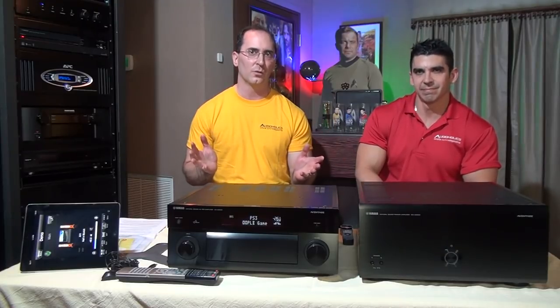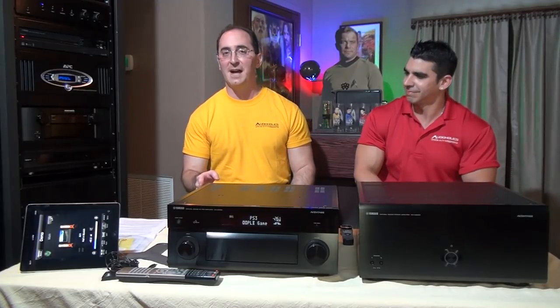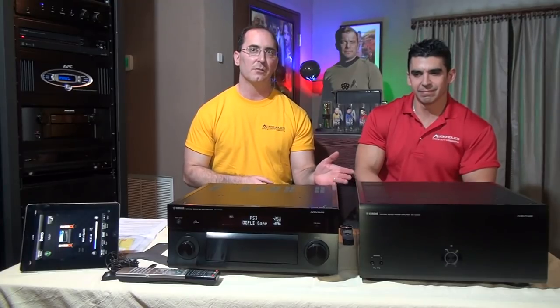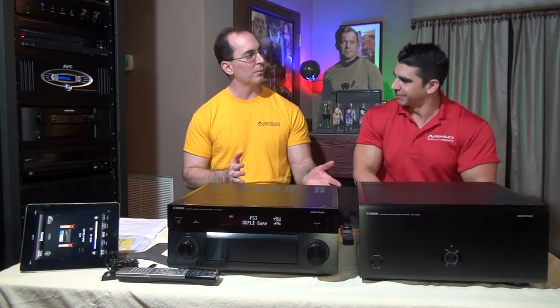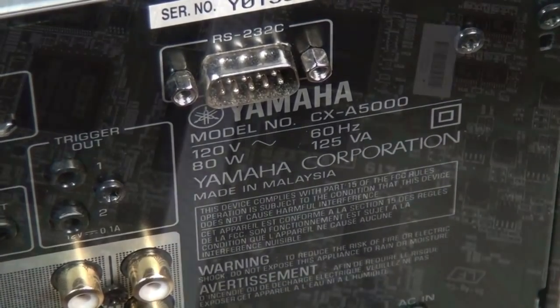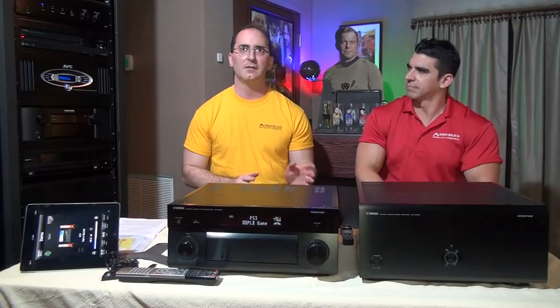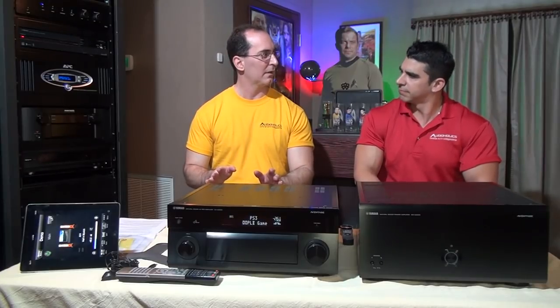We have the CXA5000, which is an 11-channel AV processor, and the MXA5000, their 11-channel matching amplifier. The CXA5000 is their flagship processor, based on the RXA3030 AV receiver. It has all the latest HD decoding — True HD, DTS HD, Dolby Digital Plus — the whole gamut of surround formats are aptly covered in this product.